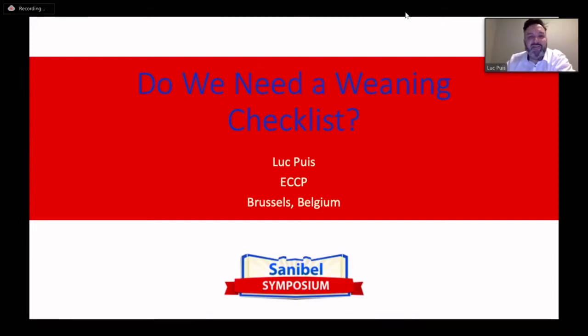Good afternoon everyone. My name is Luke Peus. I'm a European certified clinical perfusionist. I've worked as a perfusionist for 19 years around the Brussels area, and now I'm trying to migrate to the US, but with the new regulations I think I'll have to wait a bit for that.